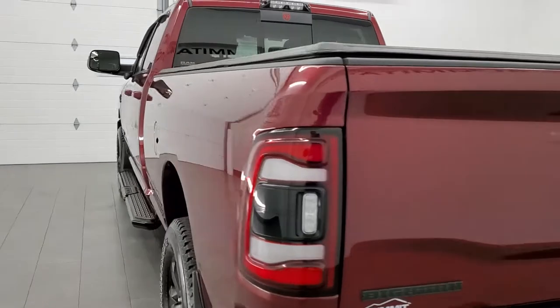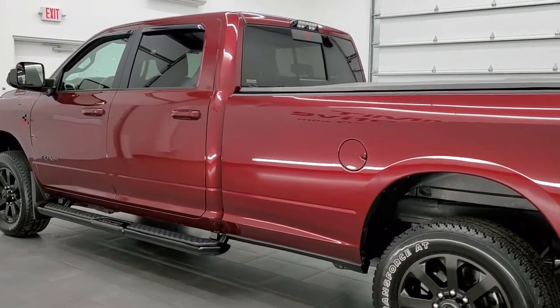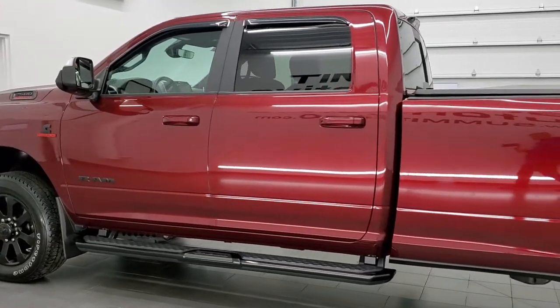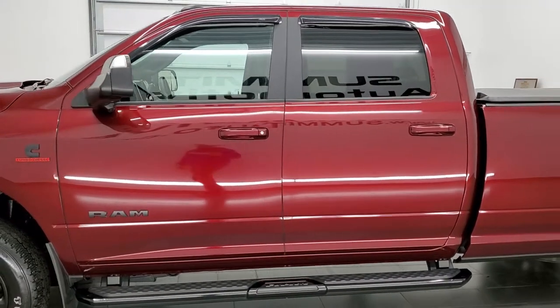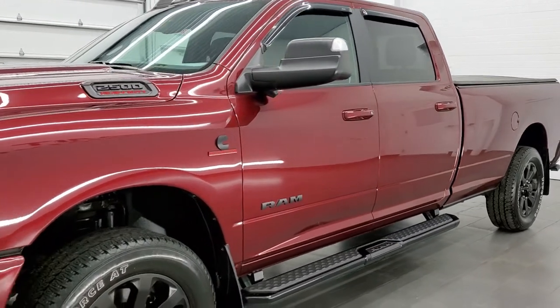This 2020 Ram 2500 has the 6.7 liter Cummins diesel. This truck has been fully safetied and inspected by our service shop, has a fresh oil and filter change. All the fluids have been checked and topped off and this truck is 100% ready to go.